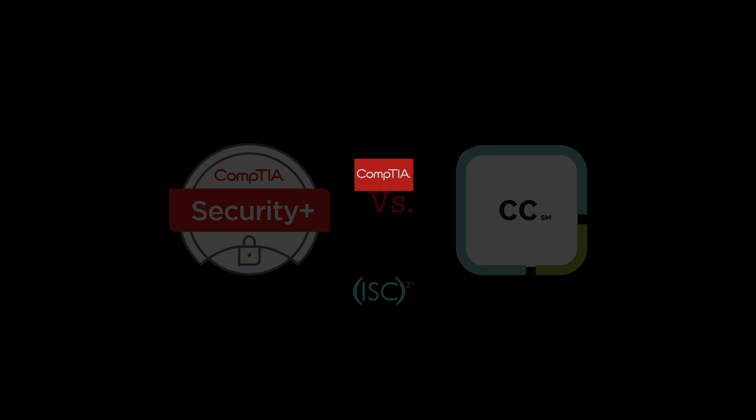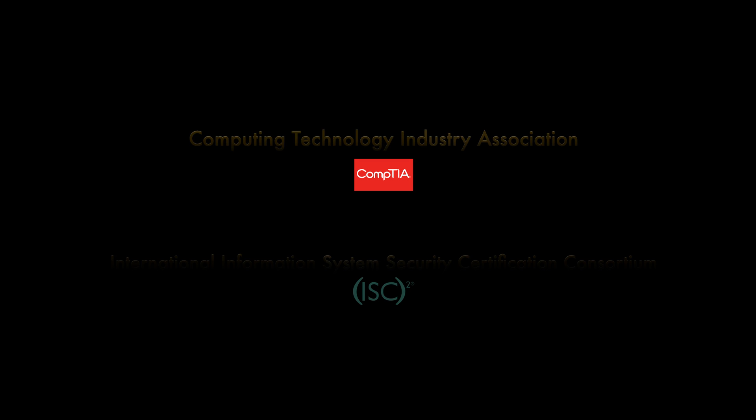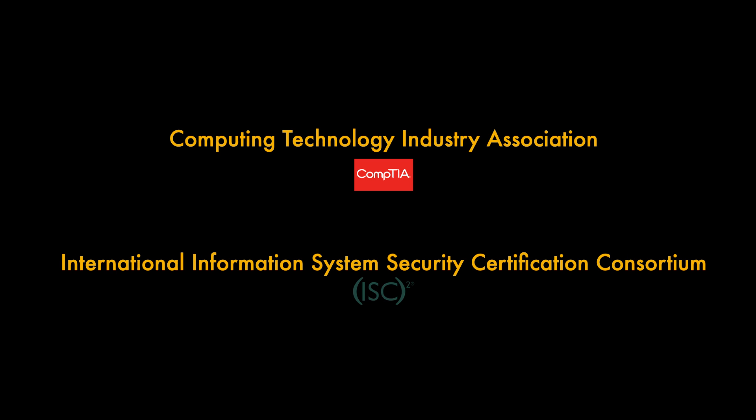So to start with, who are they? CompTIA are one of the world's leading IT trade associations with worldwide recognition. They were founded in 1993 and have become a leader in vendor neutral certifications, having issued over 2 million of them since.